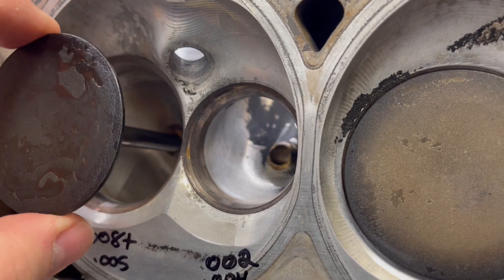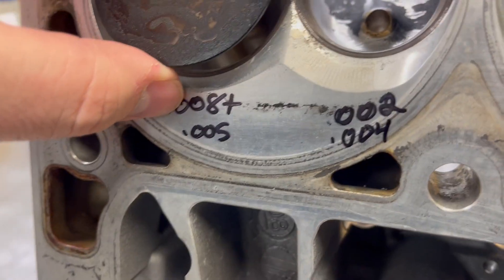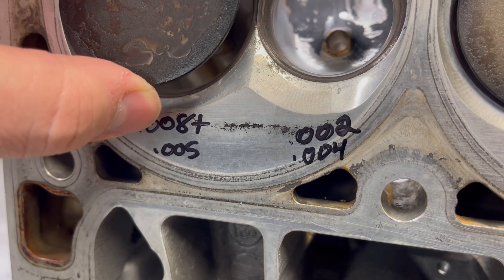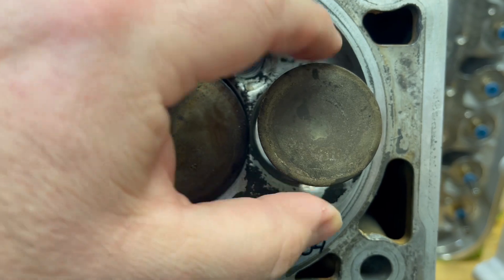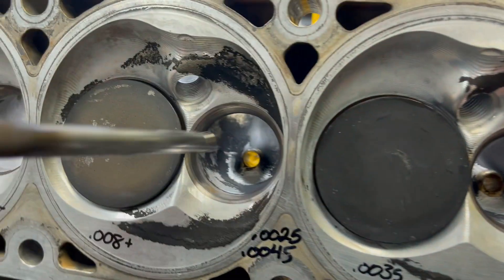The exhausts aren't horrible, but as you can see, they're getting up there. On the intake, that's five to eight thousandths over taper. The exhaust valve has a bit of movement too. Let's go to this one.